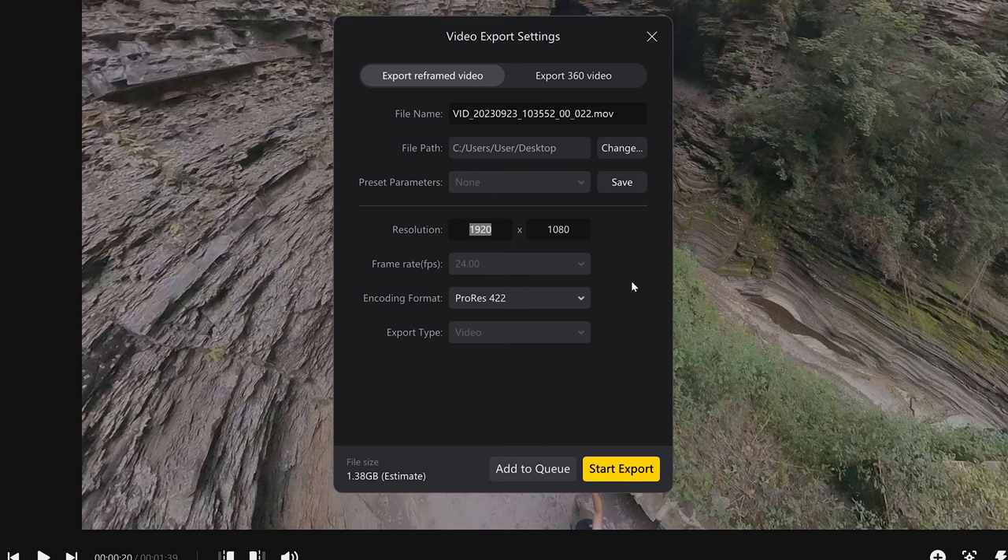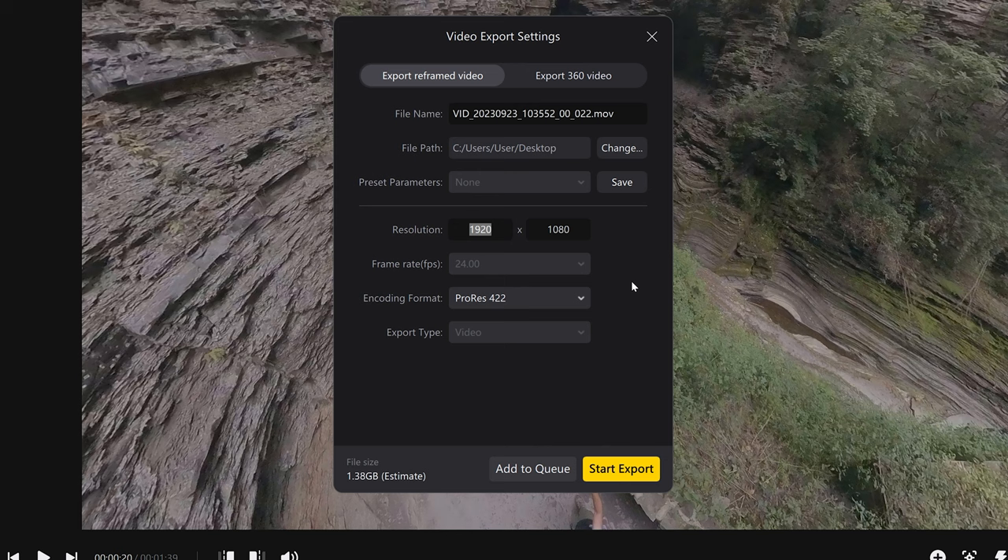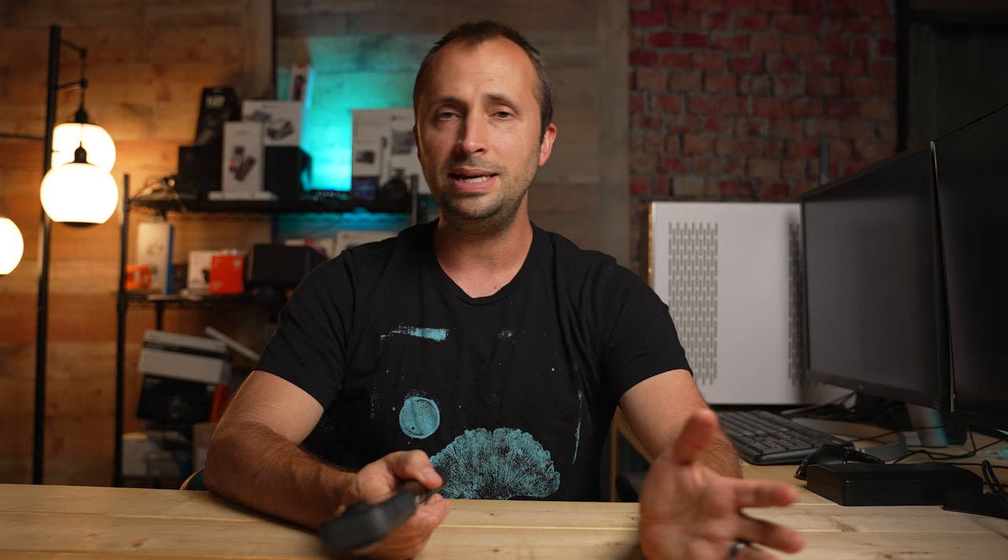When reframing the footage in the Insta360 Studio app, after doing my reframing, I exported it as 4K — 3840 by 2160 — and I used the ProRes format. I find that with log footage, the ProRes format really preserves that quality, and I could export it in 4K and grade it later on and end up with footage that looks really good. ProRes does have rather large file sizes, but it's really quite easy to work with when editing.